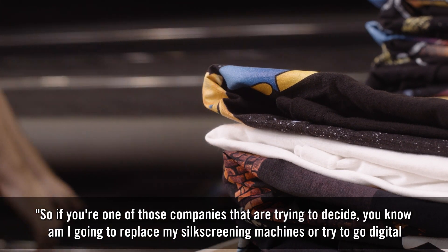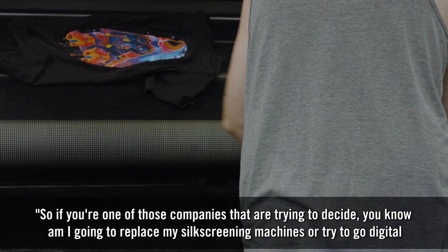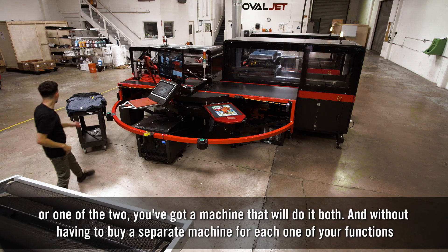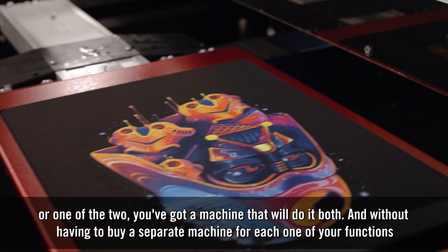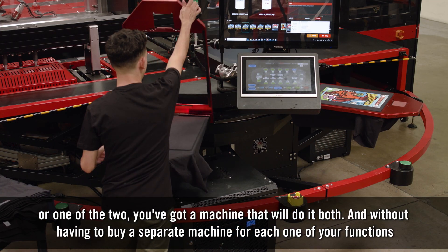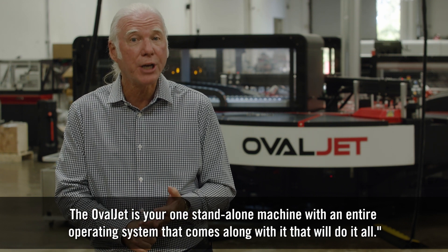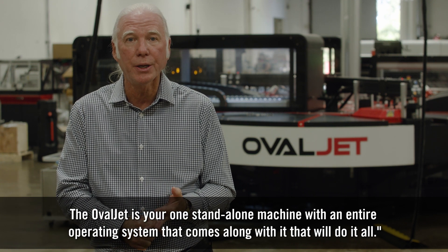So if you're one of those companies trying to decide whether to replace your silk screening machines or go digital, you've got a machine that'll do both. Without having to buy a separate machine for each one of your functions, the OvalJet is your one standalone machine with an entire operating system that comes along with it that'll do it all.